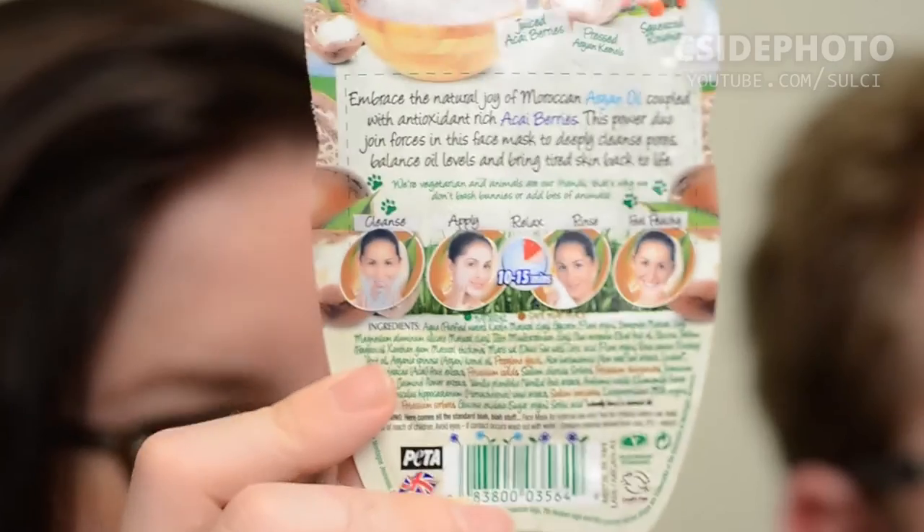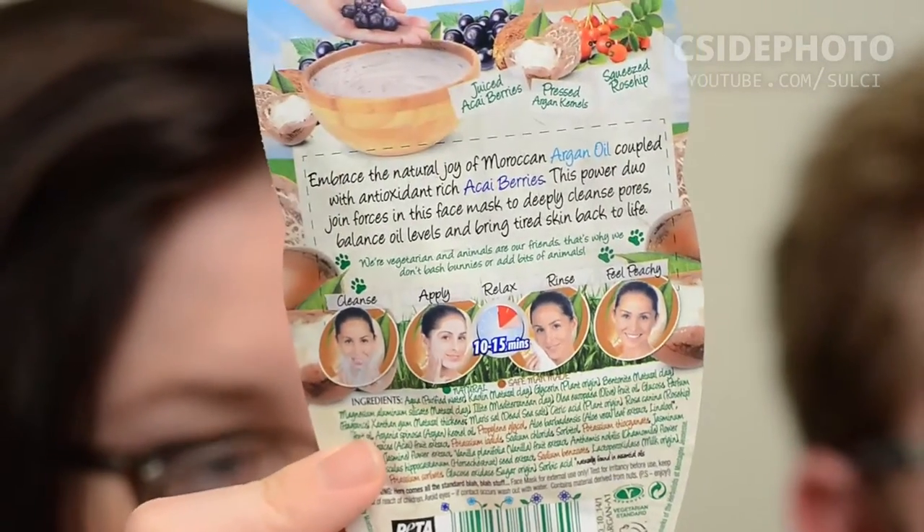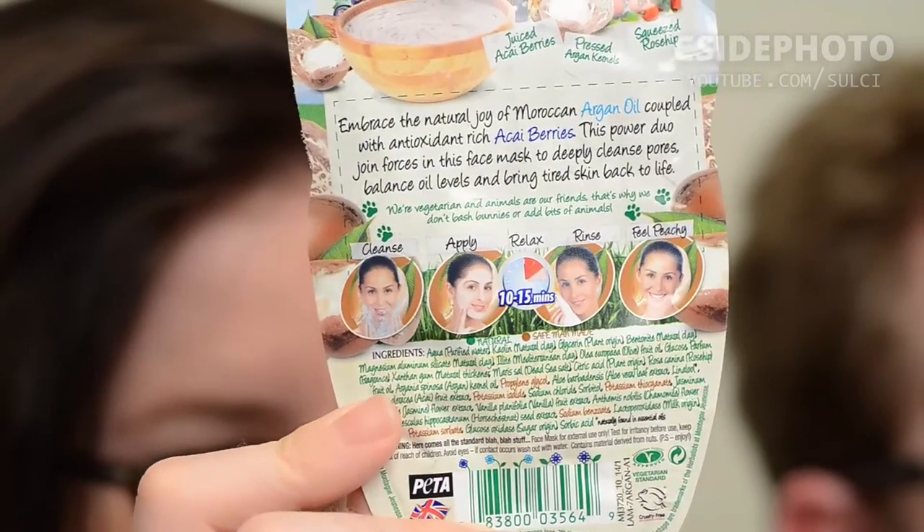That would have been gross but fun. So first we have to cleanse, then apply, then relax for 10 to 15 minutes. I have a little leeway with mine. Then rinse and I need to feel peachy afterwards.